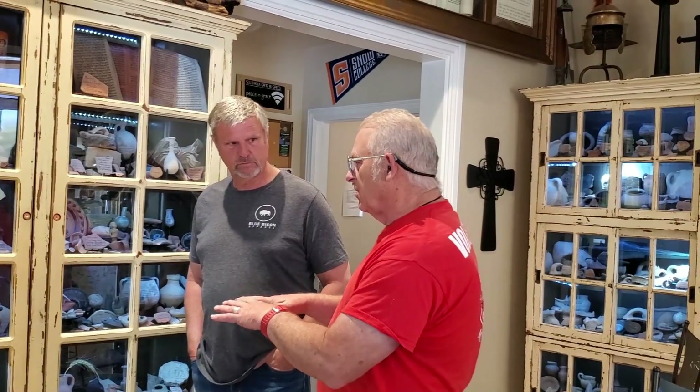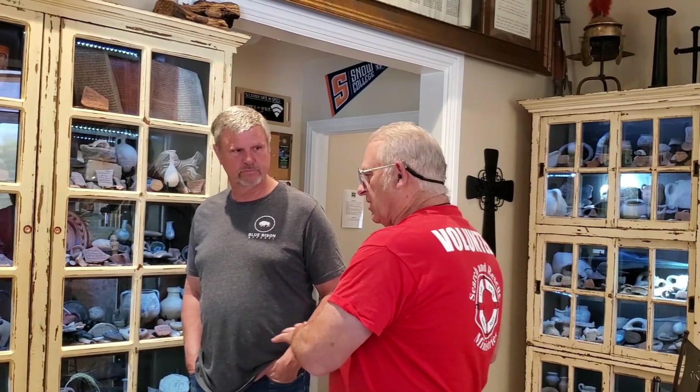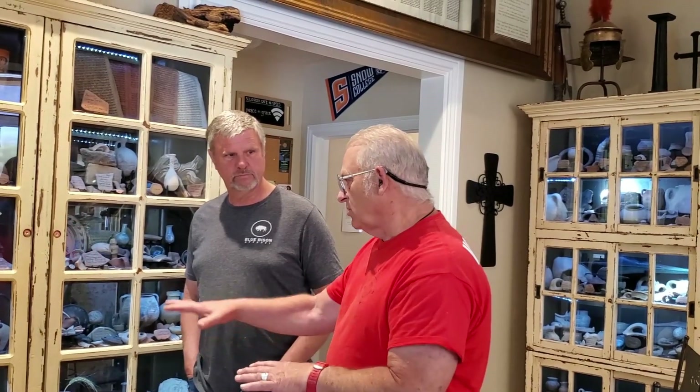Avi took us to the West Steps — the actual steps going up to the original mount. Some are replicas that have been replaced, but the original ones are right there. You could sit on the steps where Jesus would have walked up into the temple.